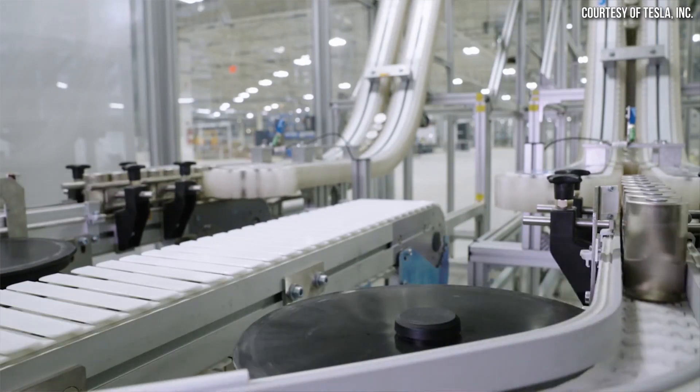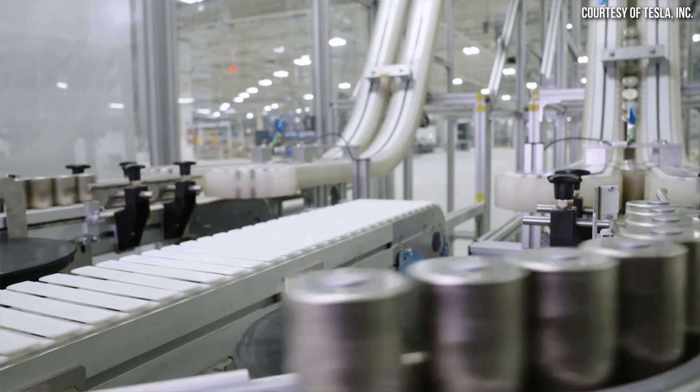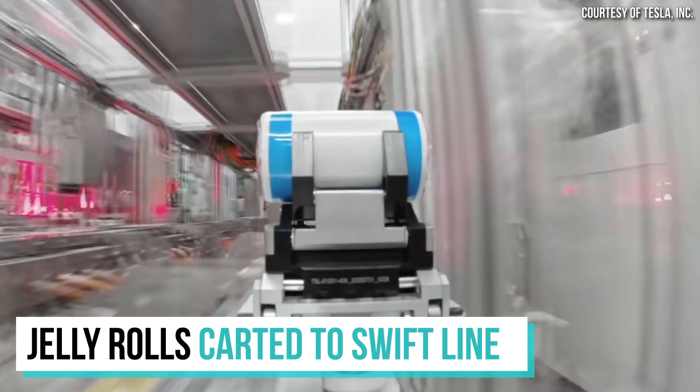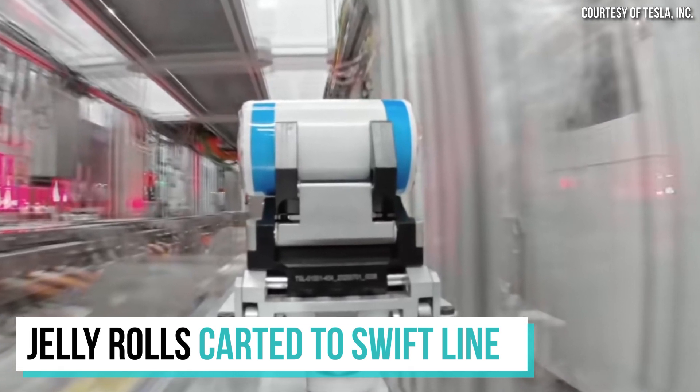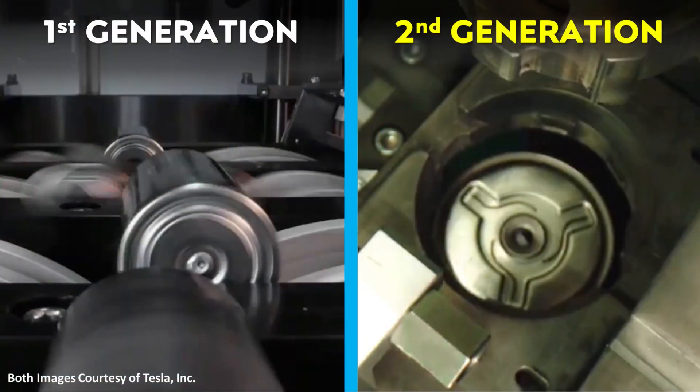Normally when regular 4680 battery production is happening, the jelly roll assembly happens on the first floor of the factory, and then an escalator transports those jelly rolls up to the second floor where they're inserted into the battery cans. However, during the majority of these test runs — around 90% of the time — the production team is required to manually cart the jelly rolls over to the second, much smaller Swift line for completion, where the next generation 4680 battery cells are being developed.